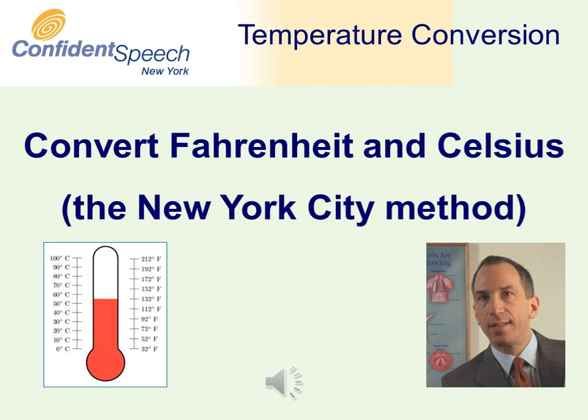The United States is the only major country in the world that continues to use the Fahrenheit temperature scale. Most Americans are not accustomed to using the Celsius temperature scale, and most people new to the United States are not very familiar with the Fahrenheit scale.